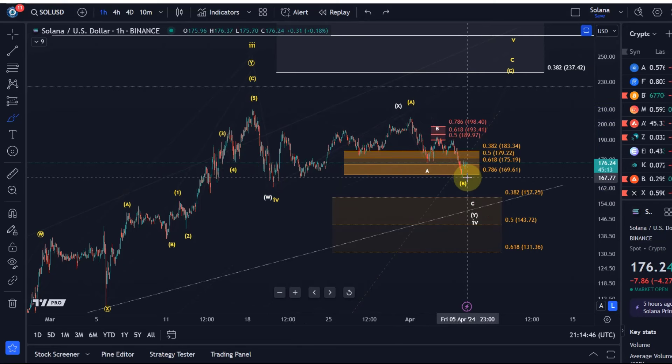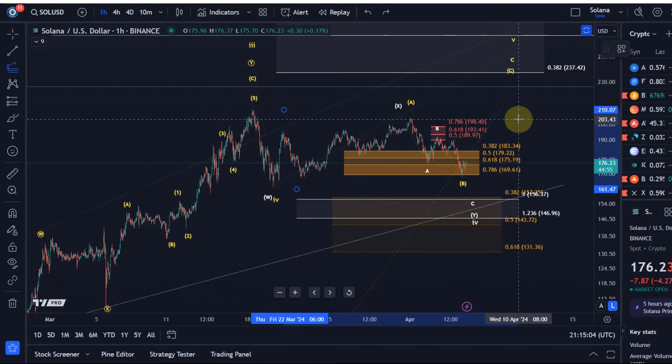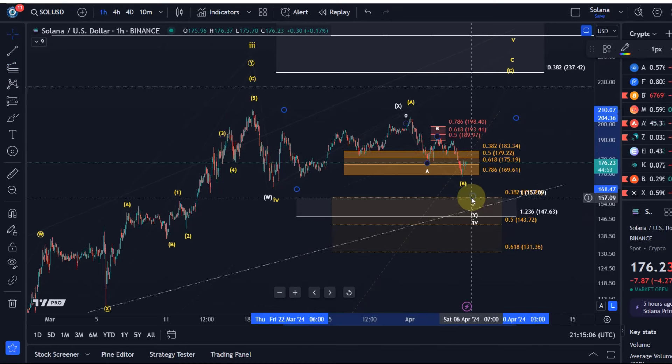If we break below that low — today's low basically — we will likely reach the $157 level next. It's the 38.2% retracement, but it's also the 100% extension level of wave W, and that's just a key target for a Y wave.